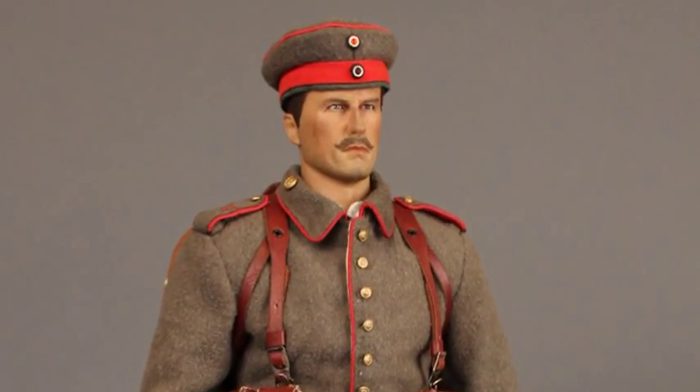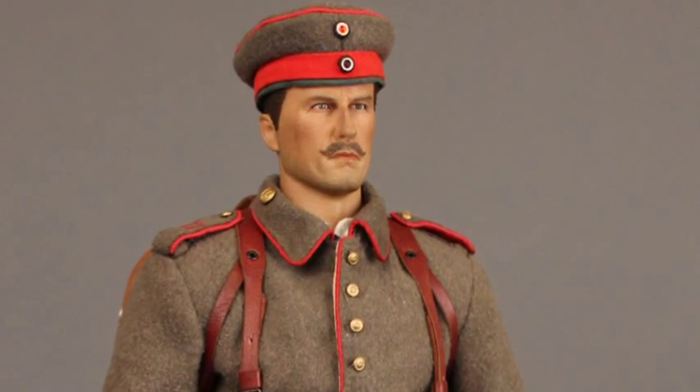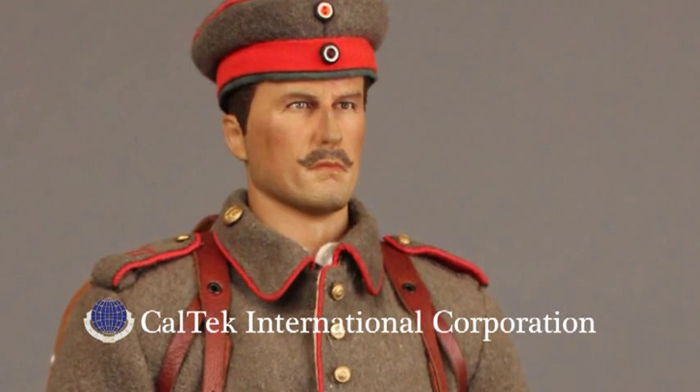In our figure, we have gone to great lengths to simulate the look and feel of the original field gray uniform. Ultimately, a special fabric and color was commissioned by Caltech to achieve the desired effect.